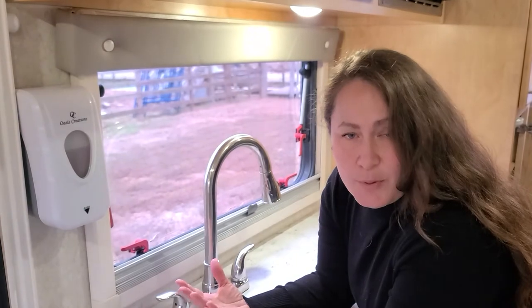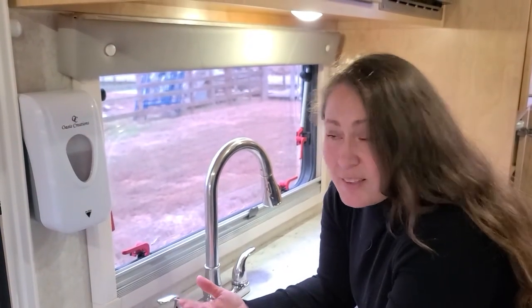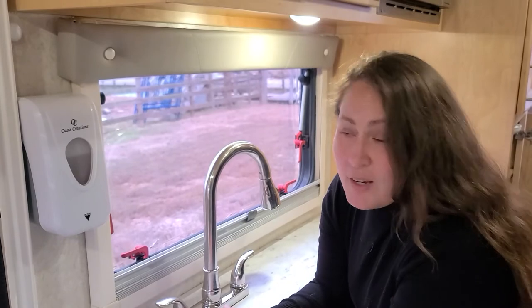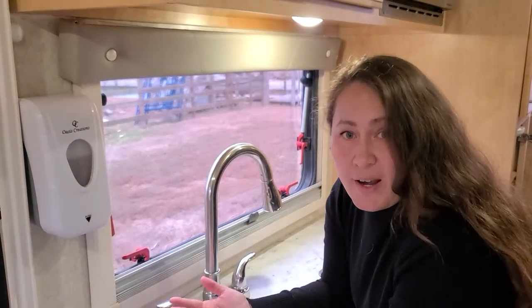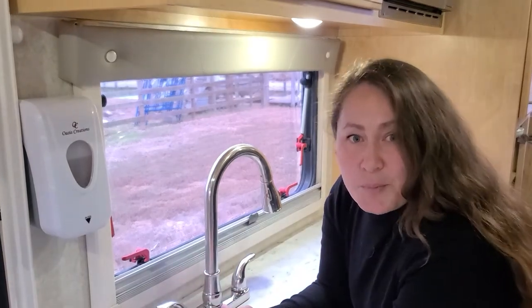Another perfect example of reducing clutter and ease of access: install a hand soap dispenser. We keep it right here next to the sink. I can use the soap to wash dishes or wash our hands. No more bottles, no more muss and fuss.